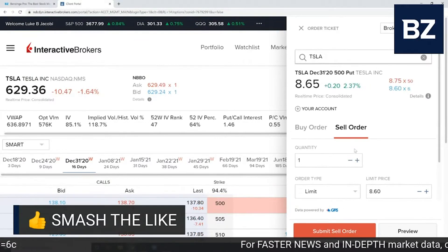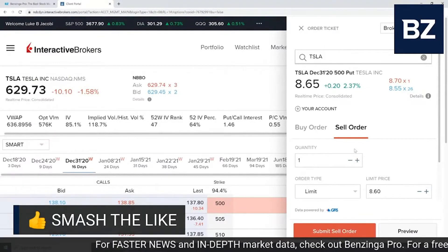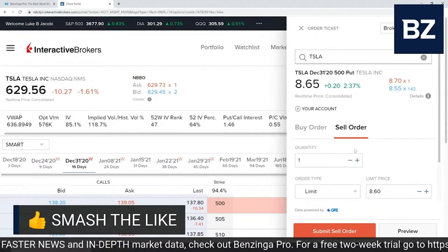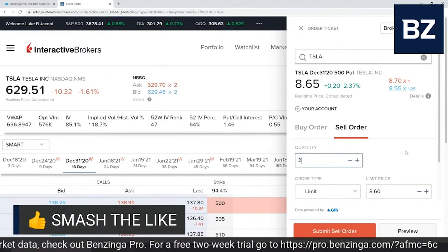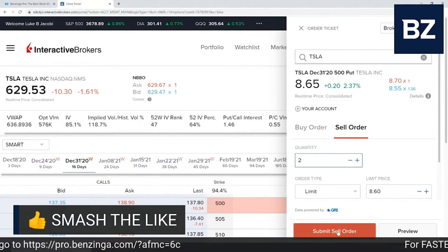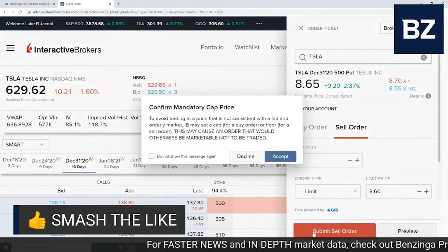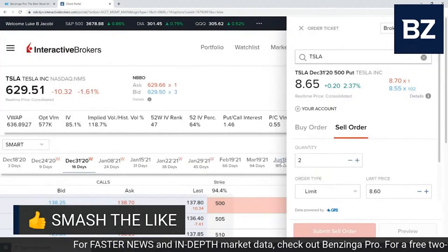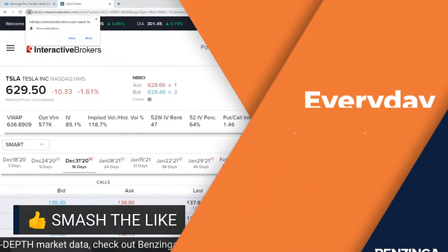Here's a way we can change our risk: we can sell the 500 strike puts on Tesla and still get $860 for every contract we sell. Instead of selling one at 550, we can sell two at $500 and collect roughly the same amount of premium — 860 times two is about $1,700. I'm going to go ahead and hit that trade. That's $1,700 coming into my account right now that I'm getting credited with. Trade filmed.